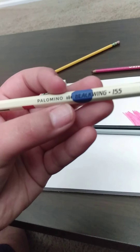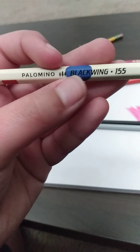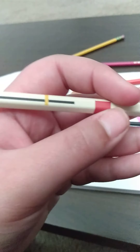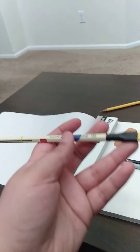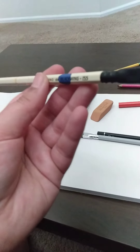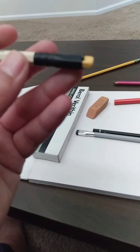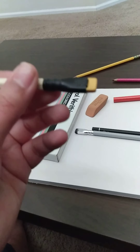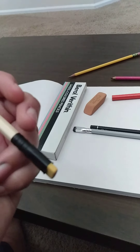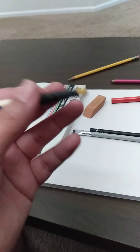And then the Palomino Blackwing 155, which has a cool shaped design — there's a blue circle, a red square, and some line design. I think this was named after some famous artist, though I forgot his name. It has a matte black ferrule and a classic Blackwing ferrule with a yellow eraser, which is different than most Blackwings.